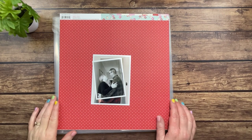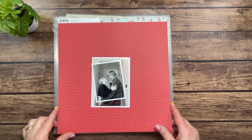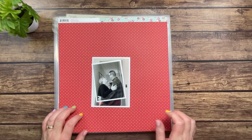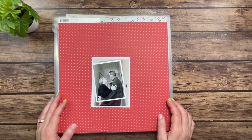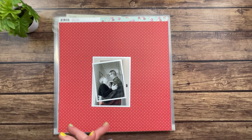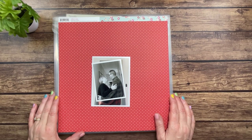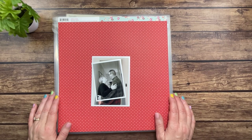Hey y'all, welcome back! This is Michelle from Michelle's Empty Nest. I'm back after not sharing a video for a couple of weeks to get started on the LOAD challenge for May. This is LOAD 522. LOAD stands for Layout a Day over at Scrap Happy — it's a membership site you can join, or you can just join in for the month. It's a wonderful site with lots of inspiration and fun things going on.